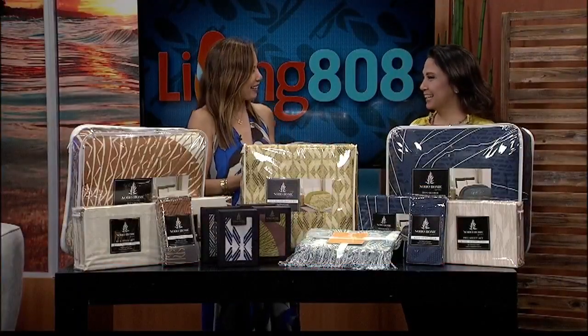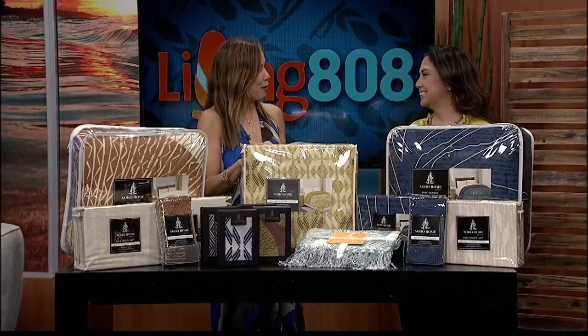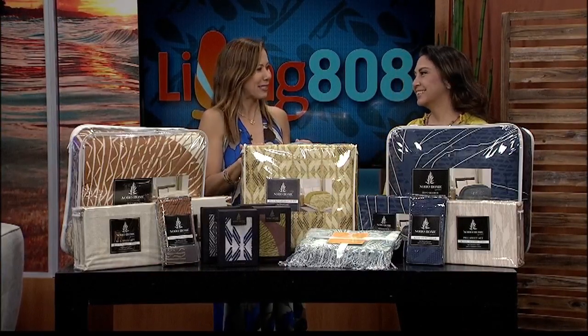Welcome back to Living 808. Homeworld is adding modern aloha to its lineup with a new partnership. We're very excited to feature NoHo Home by Jalene Kanani, with Jalene coming in with some of these beautiful products. I've been seeing NoHo Home, I think, especially for the last six months.